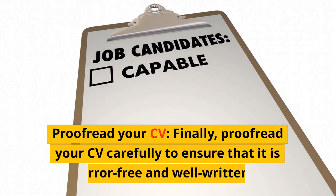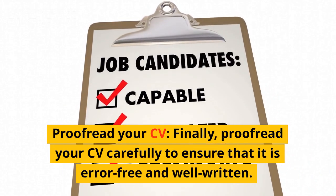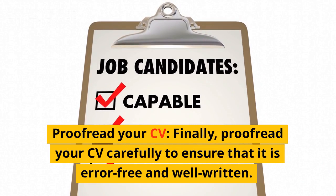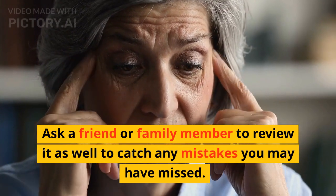Proofread your CV. Finally, proofread your CV carefully to ensure that it is error-free and well-written. Ask a friend or family member to review it as well to catch any mistakes you may have missed.